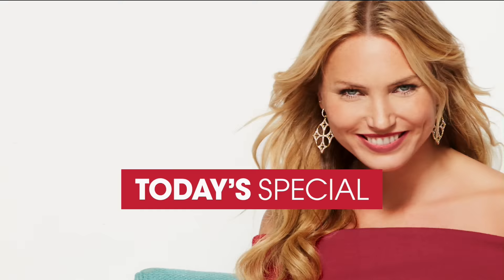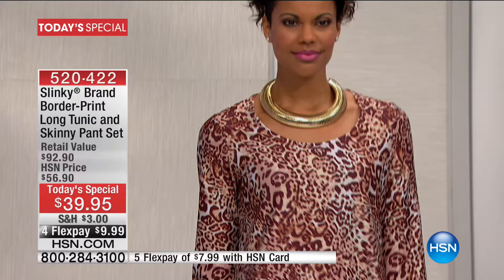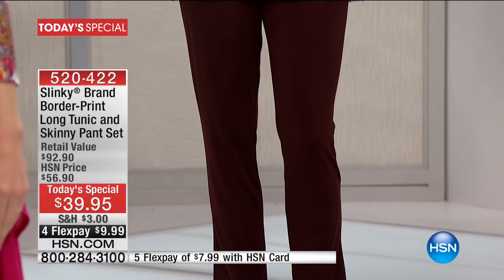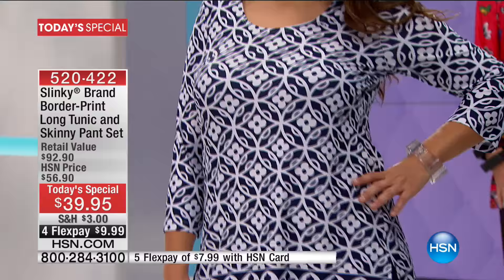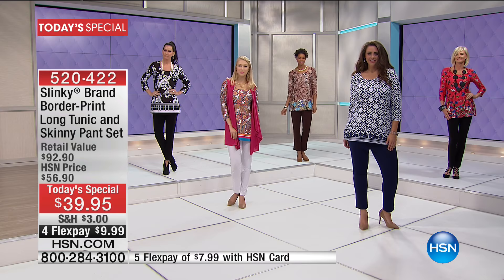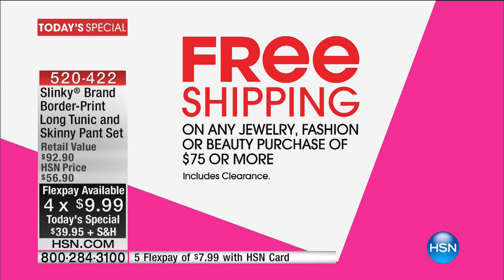Our today's special is something really special — over 12,500 of you saying yes to easy breezy dressing in the most incredible value we've ever seen. This is the best value all year from Slinky: her border print long tunic and skinny pant set. Not $92.90, not $56.90 — today only, while they last, $39.95. It's a $10 bill to get it home. Pick up two today's specials and they'll ship to you for free with our $75 or more free shipping offer.